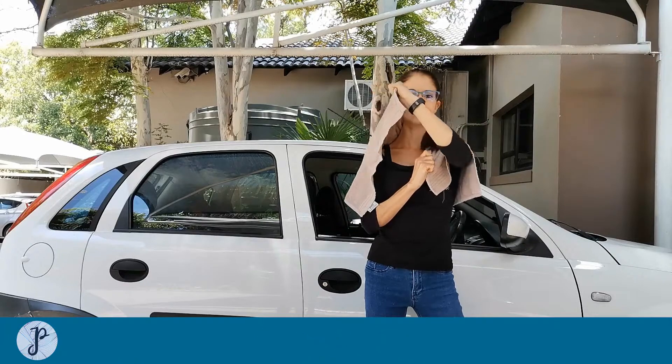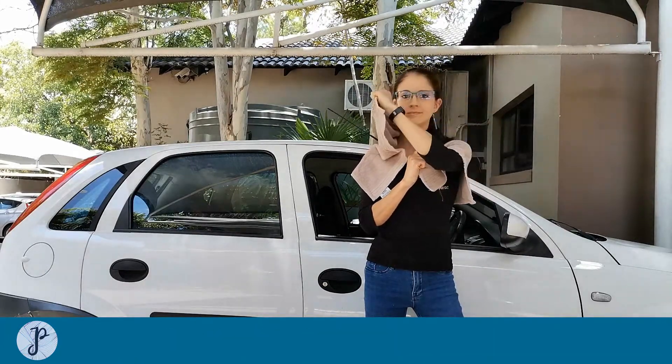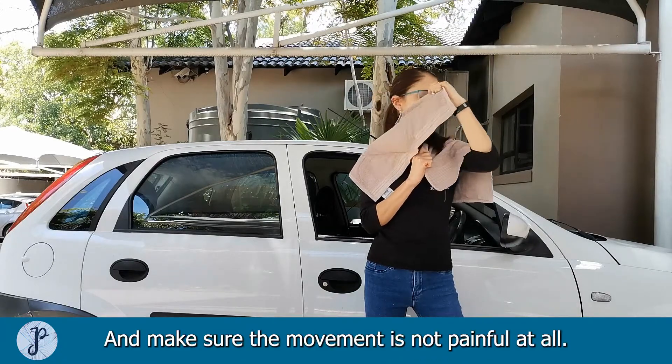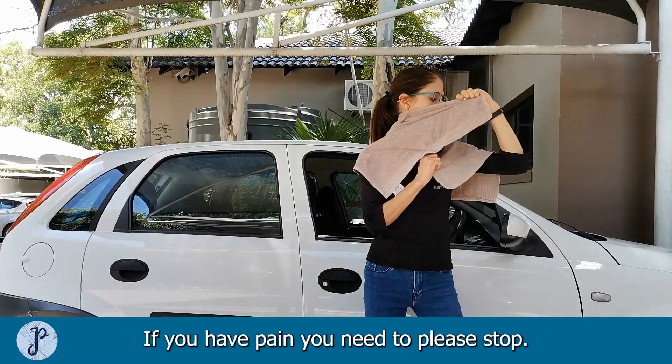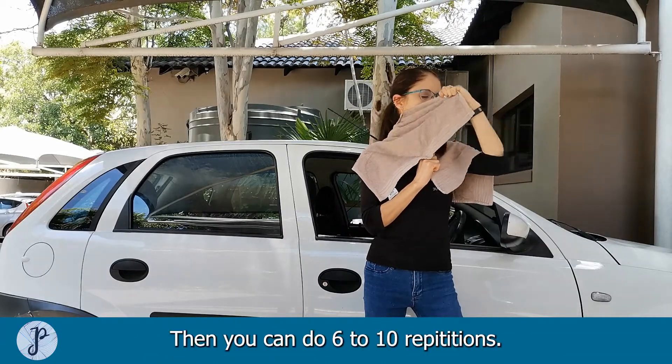Then you rotate into the painful side and come back — make sure the movement is not painful at all. If you have pain you need to please stop, and you can do 6 to 10 repetitions.